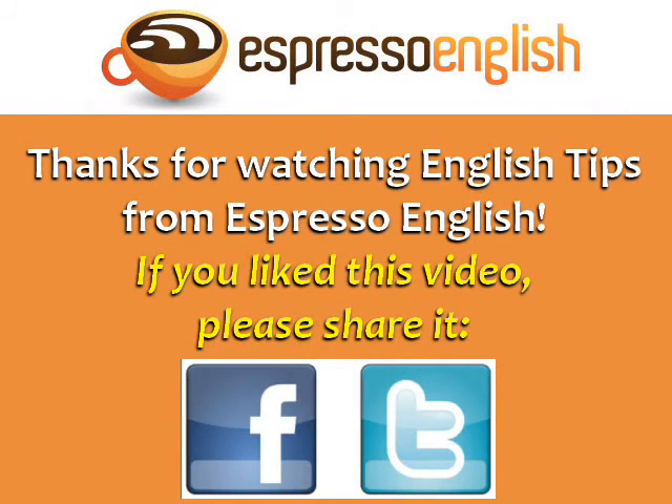Thanks for watching English Tips from EspressoEnglish.net. If you like this video, please share it.